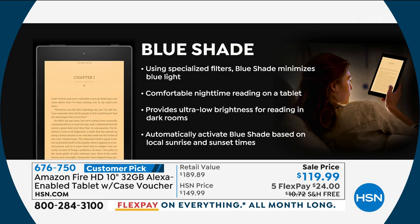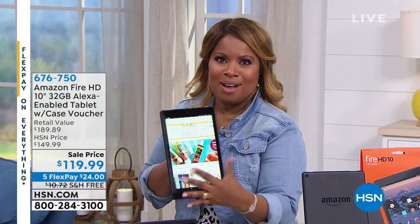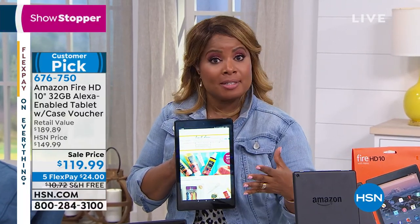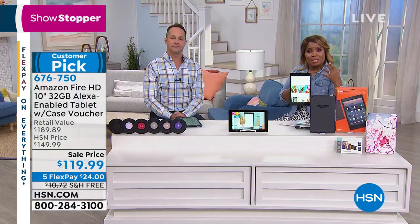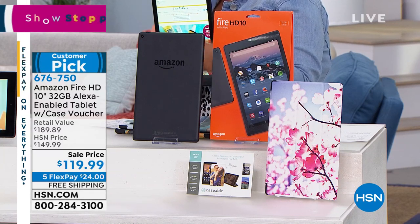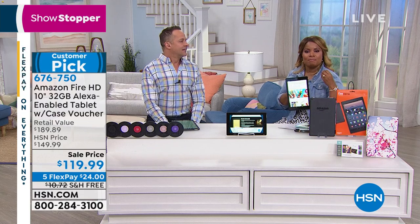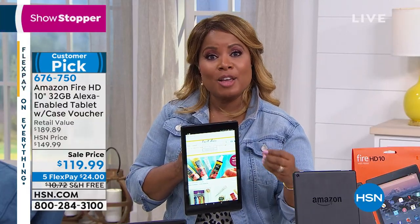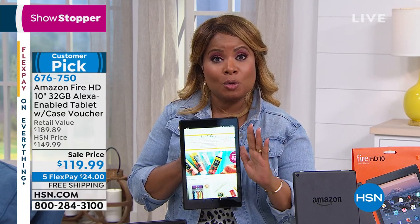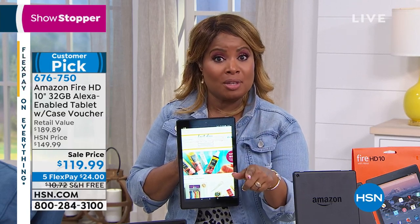This is a customer pick — it's Amazon. Very few people are unfamiliar with Amazon. This is their proprietary flagship tablet. It comes in seven, eight, and 10-inch sizes; this is the largest. Most of us prefer the larger one because it's less stress on your eyes, easier to see, bigger video, and a larger font. We only have about 200 more of you going to be able to grab it — so stay on the phone lines. It even has parental controls. Coming back, we're going to talk about an amazing LG television.